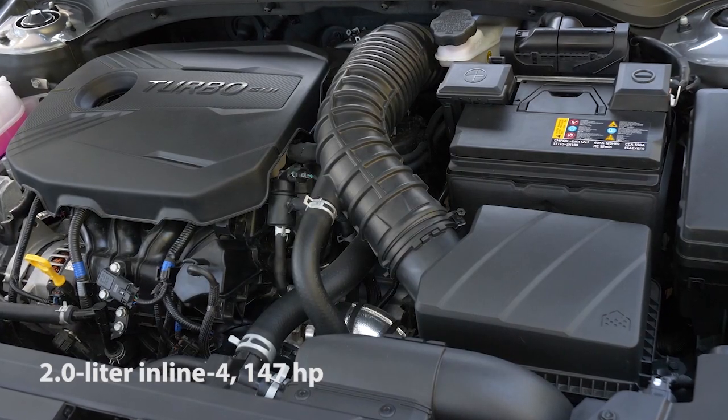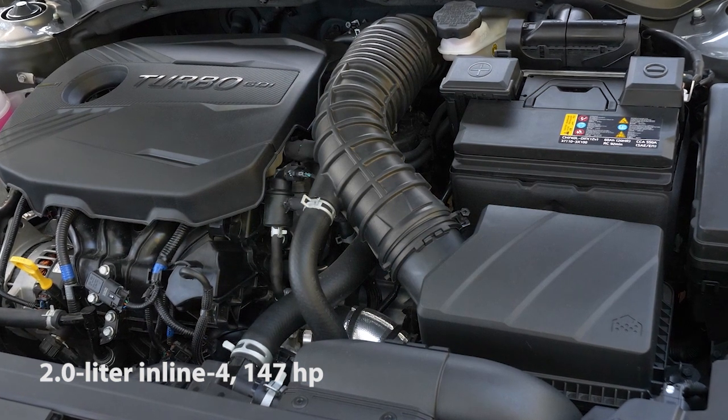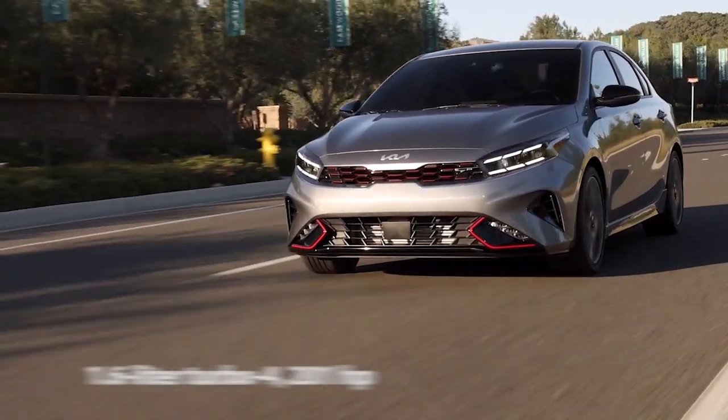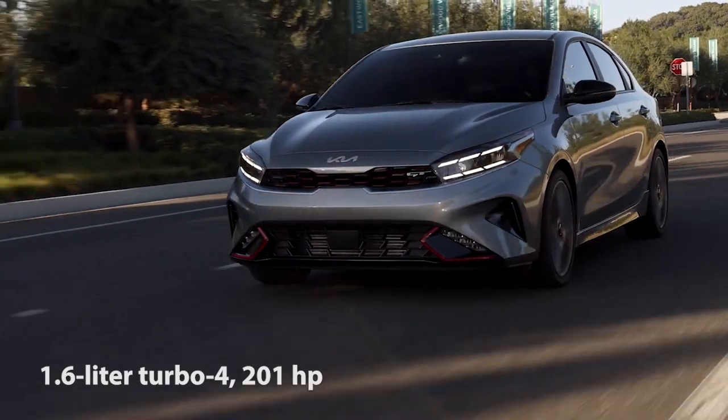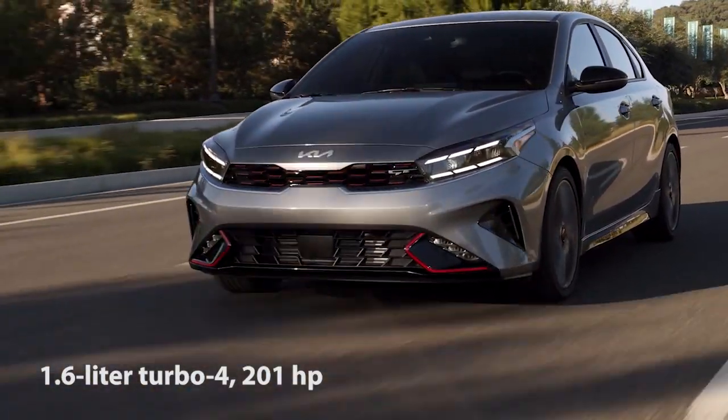Most Fortes are powered by a 147-horsepower 2-liter inline-4 with a continuously variable transmission. A more powerful 201-horsepower 1.6-liter turbo-4 is paired with a 7-speed dual-clutch automatic or 6-speed manual.